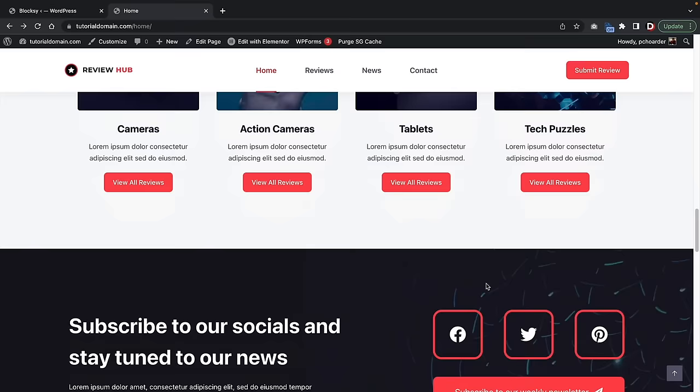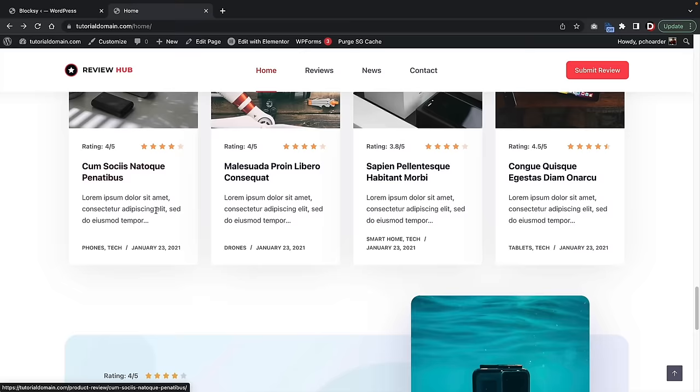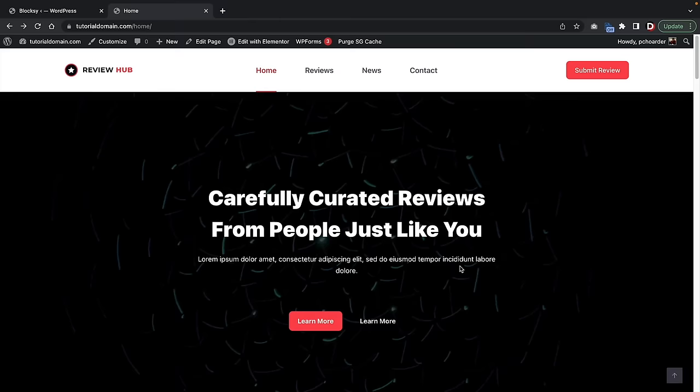Here are the product review templates — these are just example blog posts where you guys can review other products. And here we have some other general content. Everything looks really good. Congrats — we have just made a blog in just a matter of seconds.